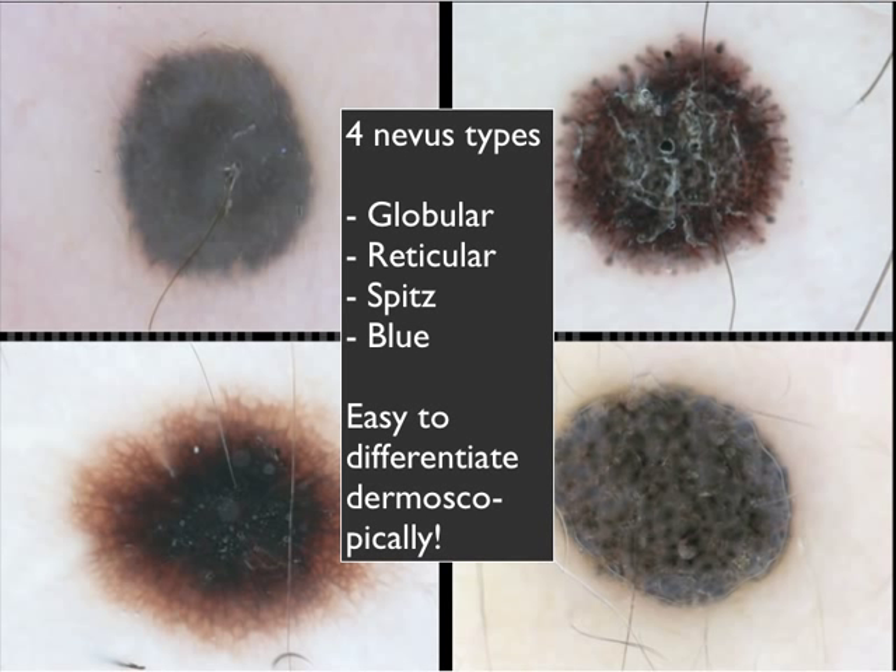A clear classification system based on recognizable clinical and dermoscopic features might be useful in this regard.